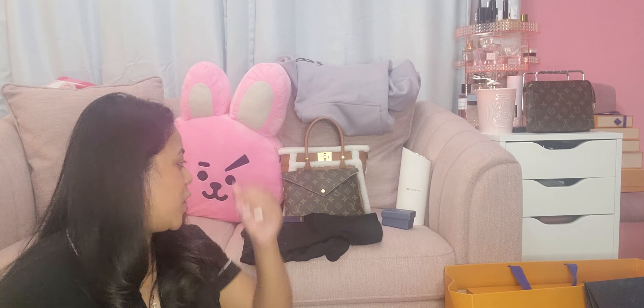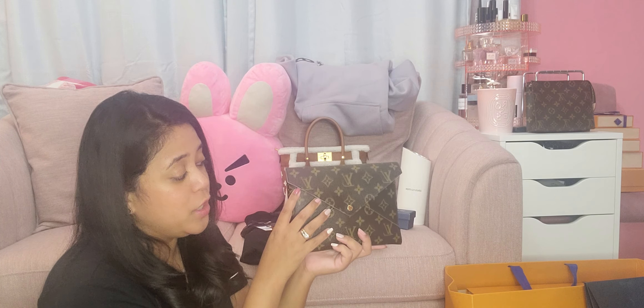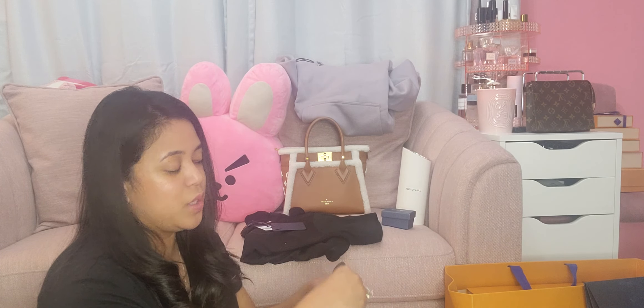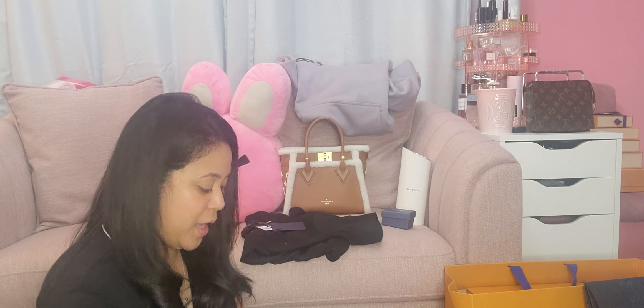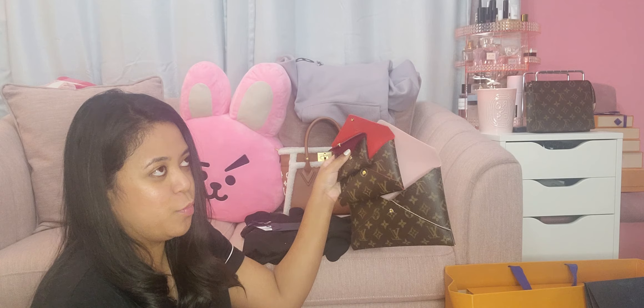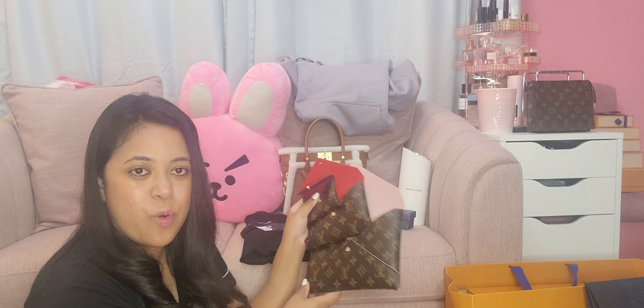First off, I want to start with this Kirigami. Here in the mainland, I believe this sells for $740, and I purchased this at the Ala Moana Louis Vuitton. I got it for I believe $675. The Kirigami is literally three different pouches. I've been eyeing this out but never really pulled the trigger. I waited until I actually got a discount — I didn't pay taxes for this, I paid the ticket price.